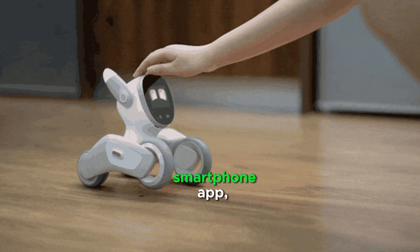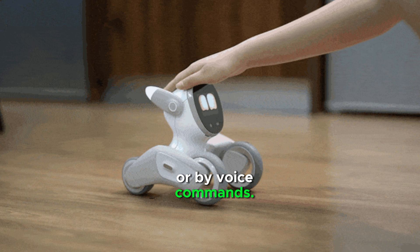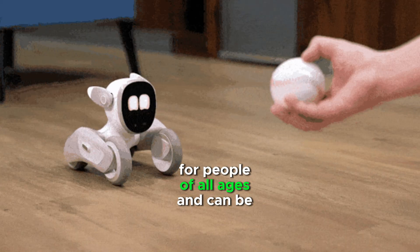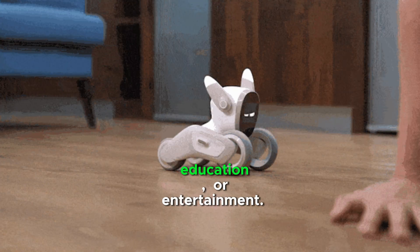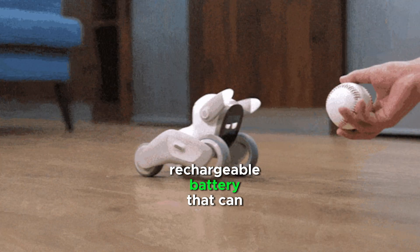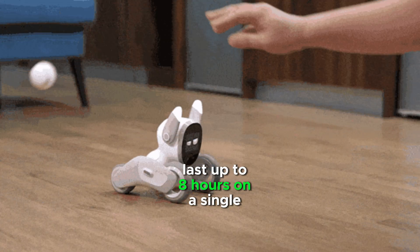It can be controlled using a smartphone app or by voice commands. Elik Robots is designed to be a companion for people of all ages and can be used for therapy, education, or entertainment. It is powered by a rechargeable battery that can last up to 8 hours on a single charge.